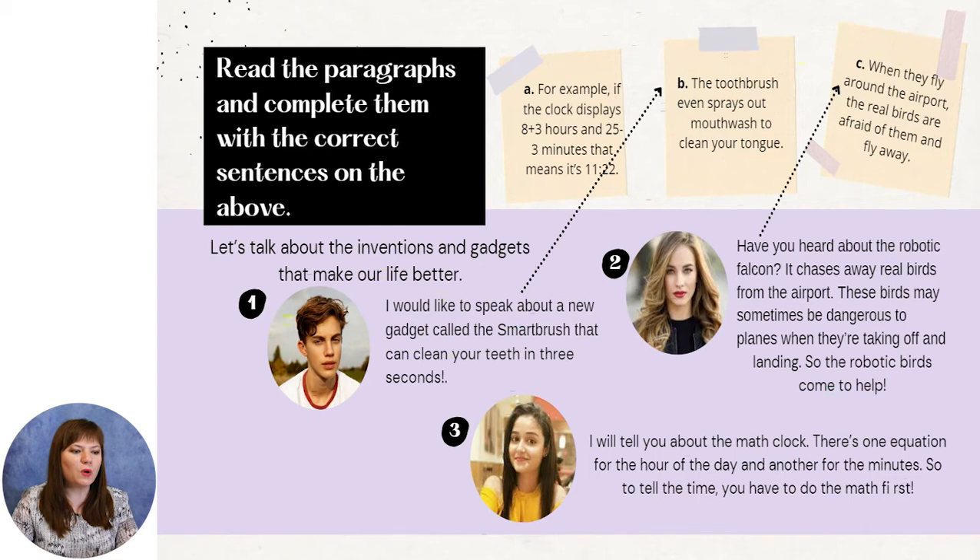When the robotic birds fly around the airport, the real birds are afraid of them and fly away. I will tell you about the math clock. There is one equation for the hour of the day and another for the minutes. So to tell the time, you have to do the math first. For example, if the clock displays 8 plus 3 hours and 25 minus 3 minutes, that means it's 22 past 11.